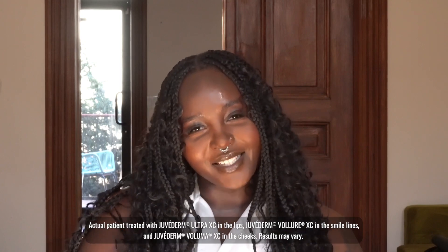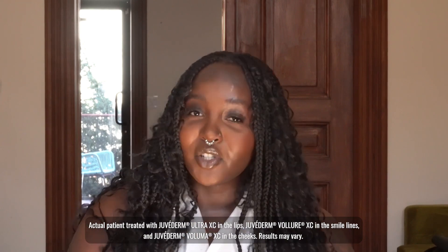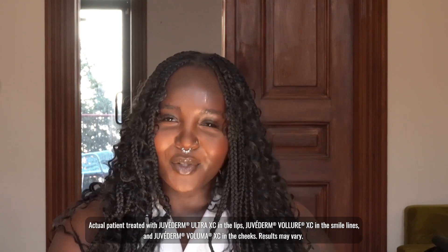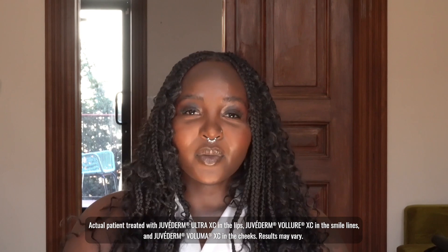Hi everyone, I'm ecstatic to share with you my journey with the Juvederm collection of fillers. This is my first experience getting treated with fillers, but I've been curious for a long time. Special shout out to Juvederm for sponsoring this video so you can see my journey from start to finish. If you're new, hi, I'm Simmy. If you're not new, I'm happy you're back. Please make sure to watch all the way to the end for some important safety information, and let's get started.